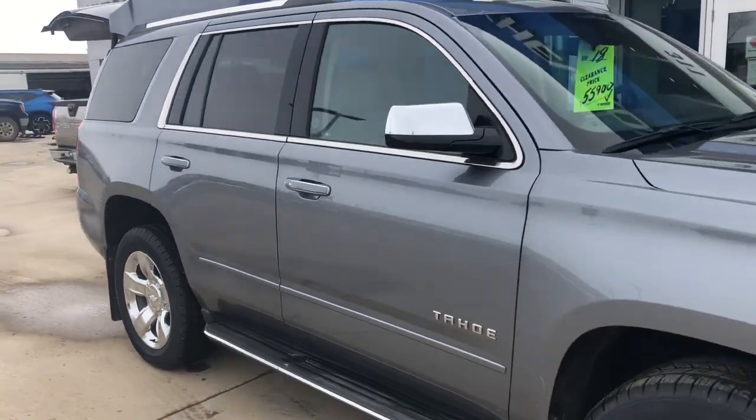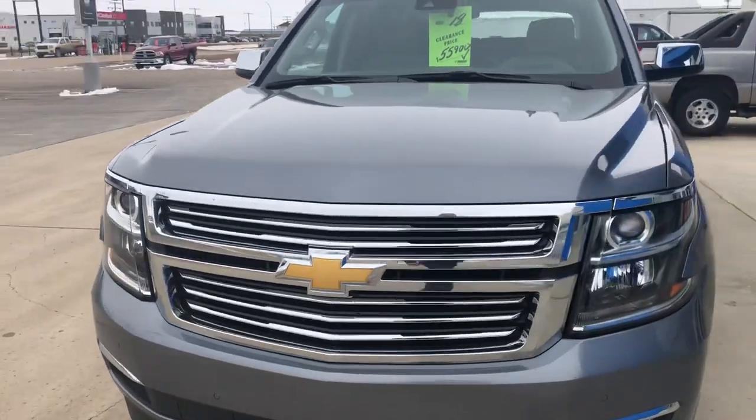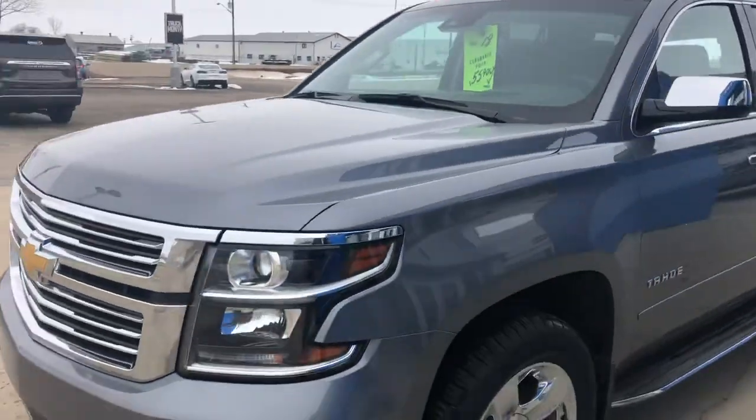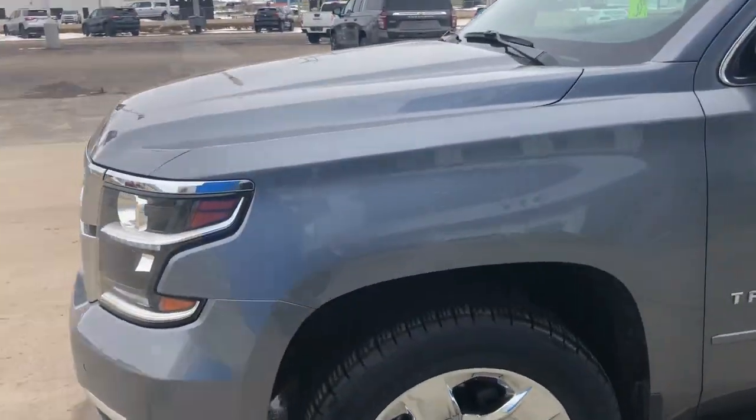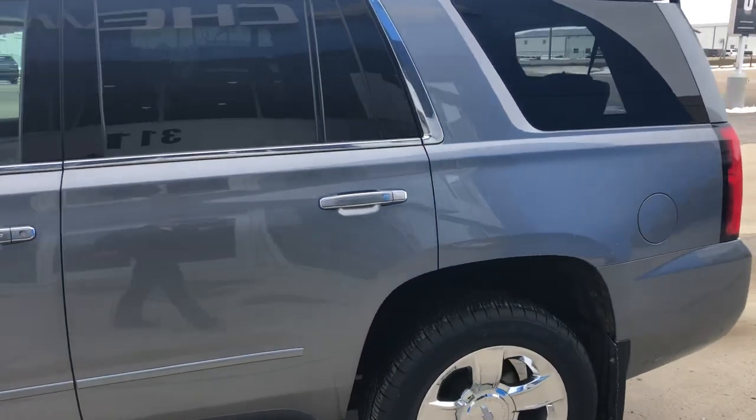It was a very good family that owned it. Very, very clean. Very well looked after. Rubber is like new on it. That beautiful satin steel colour.